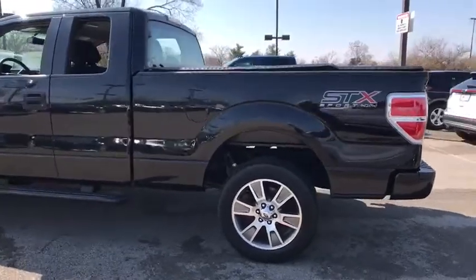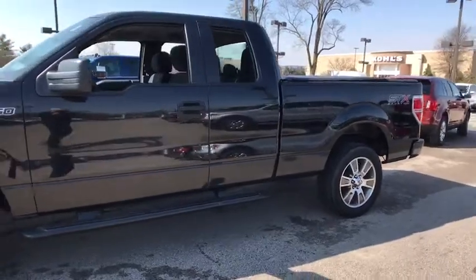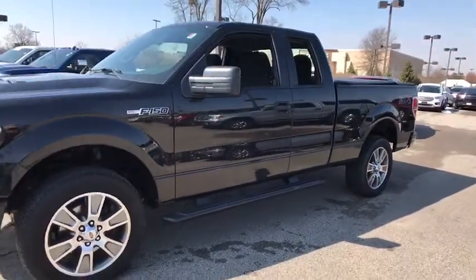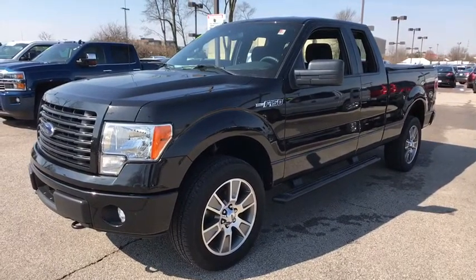The 2014 Ford F-150. A Ford F-150 knows how to handle any situation. It's built to follow orders. No whining. This vehicle has less than 55,000 miles.